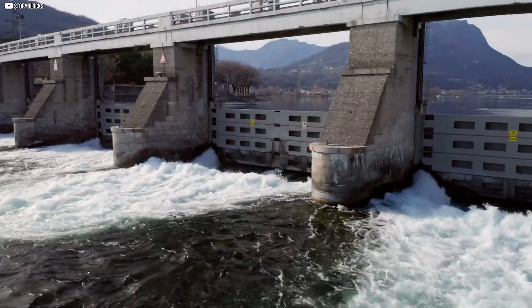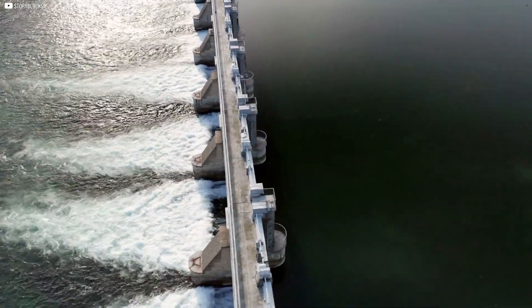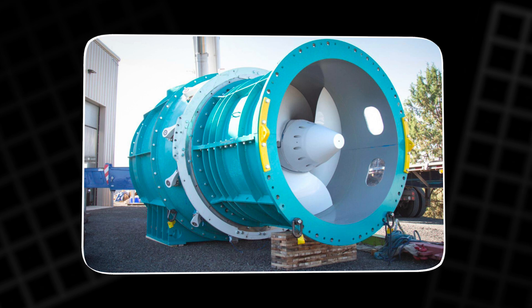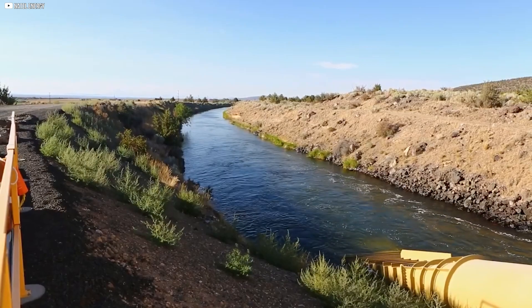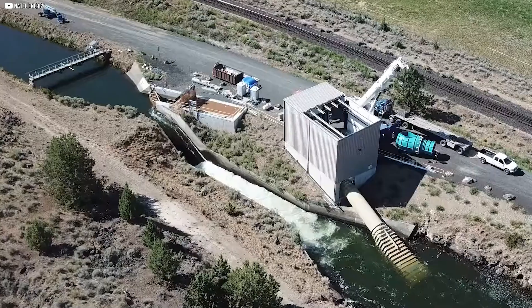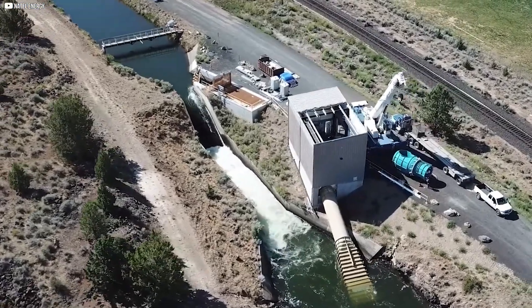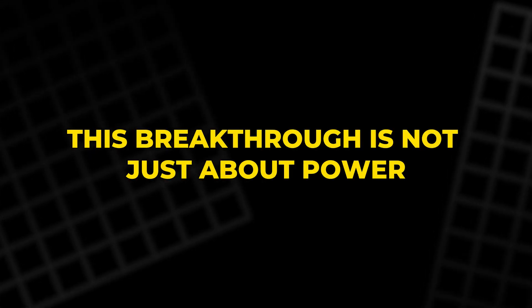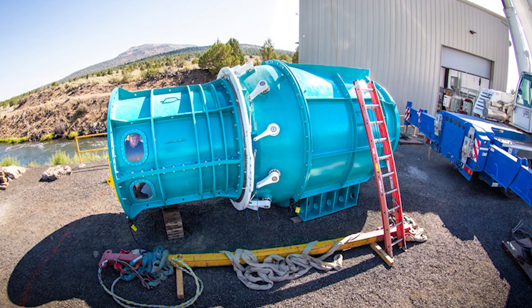Unlike traditional hydropower systems, which often come with high costs and environmental risks, this new turbine offers a cheaper, efficient alternative. Harnessing the power of flowing water, it provides clean, renewable energy without the emissions or pollutants associated with other power sources. This breakthrough is not just about power – it's about creating a sustainable future for communities that need it most.